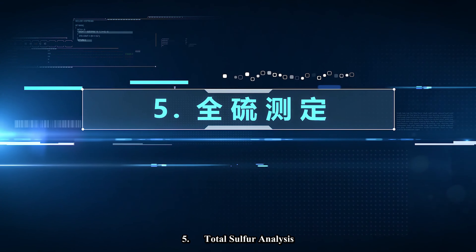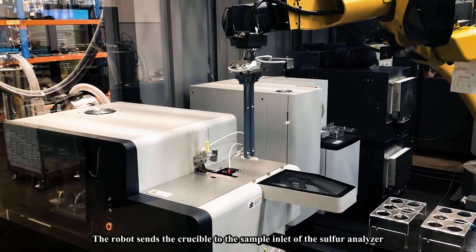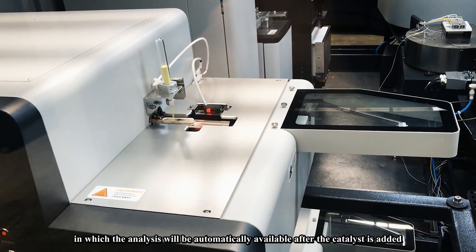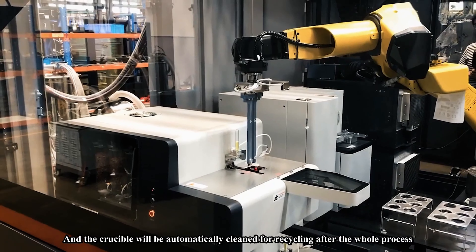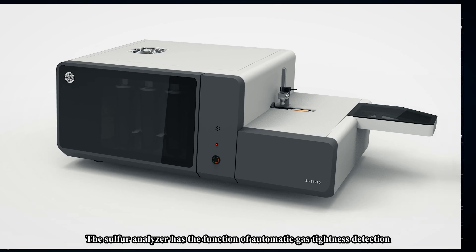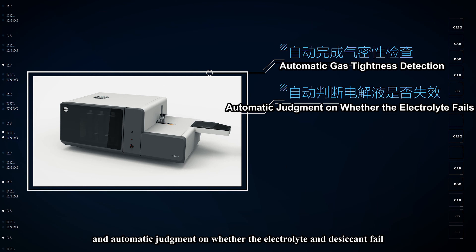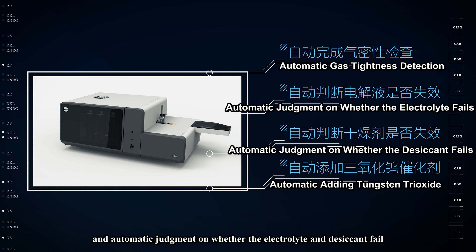Step five: total sulfur analysis. The robot sends the crucible to the sample inlet of the sulfur analyzer, in which the analysis is automatically performed after the catalyst is added, and the crucible is automatically cleaned for recycling after the whole process. The sulfur analyzer features automatic gas tightness detection and automatic judgment on whether the electrolyte and desiccant have failed.